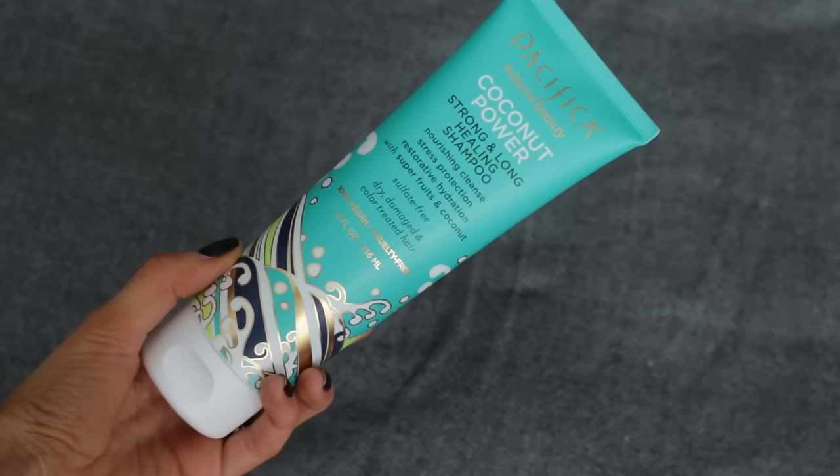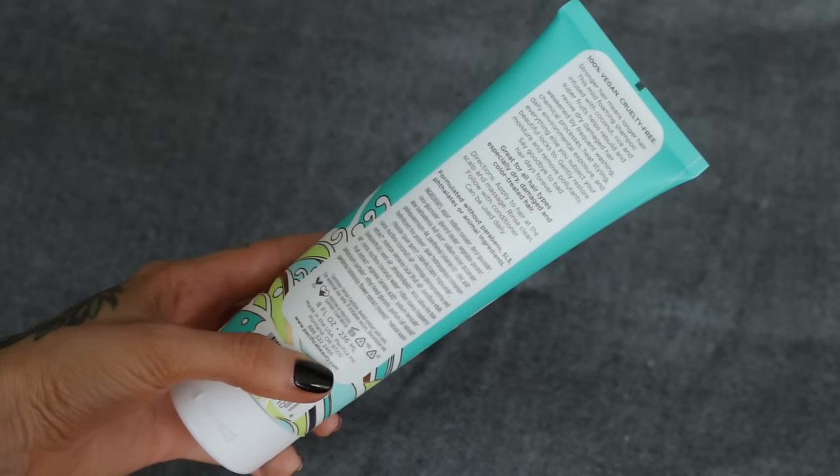First up is the coconut power strong and long healing shampoo. This one provides a nourishing cleanse, stress protection, and lots of hydration. It's definitely very mild but it does give a good clean without that stripping feeling. I like to condition first and then shampoo, but I've tried all different combinations and any way that I've used it I really liked it. The scent is kind of coconutty and sweet but it's not that sickly smell, so I really like it.